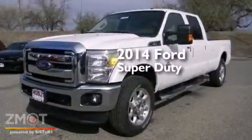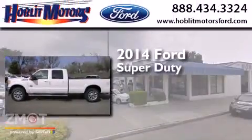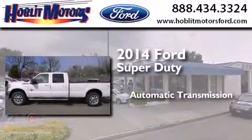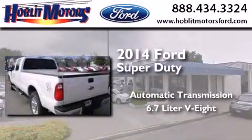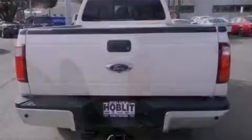This is a brand new 2014 Ford Super Duty. This truck has an automatic transmission, a 6.7 liter V8, and the added safety and control of four-wheel drive.